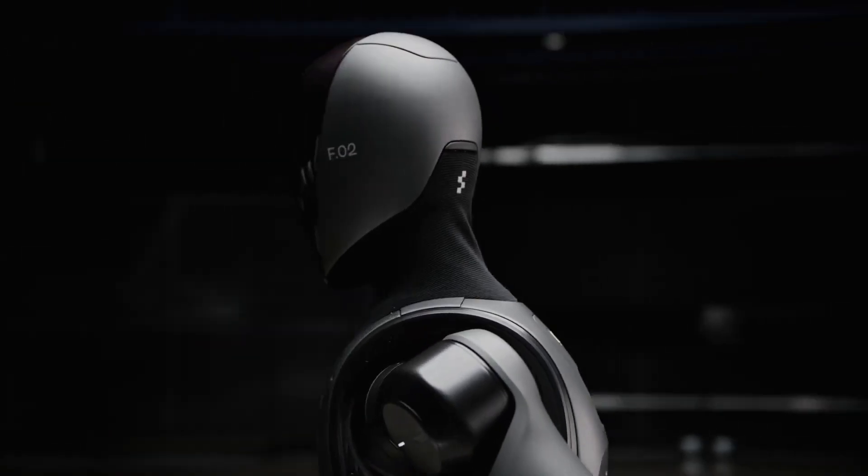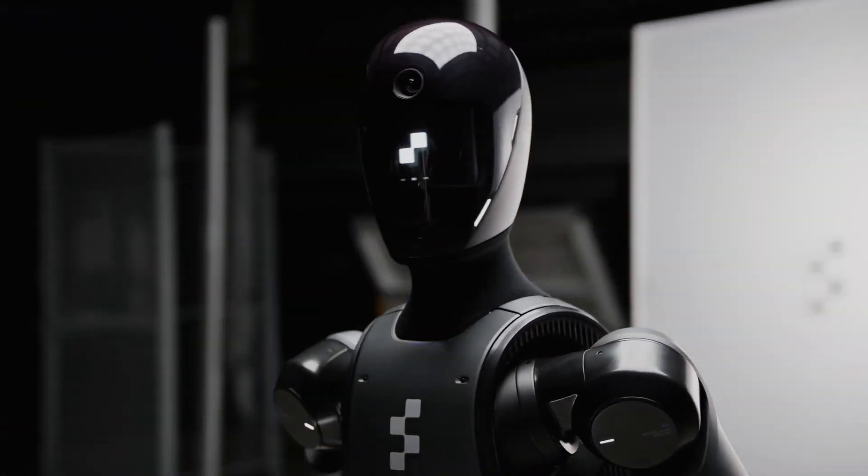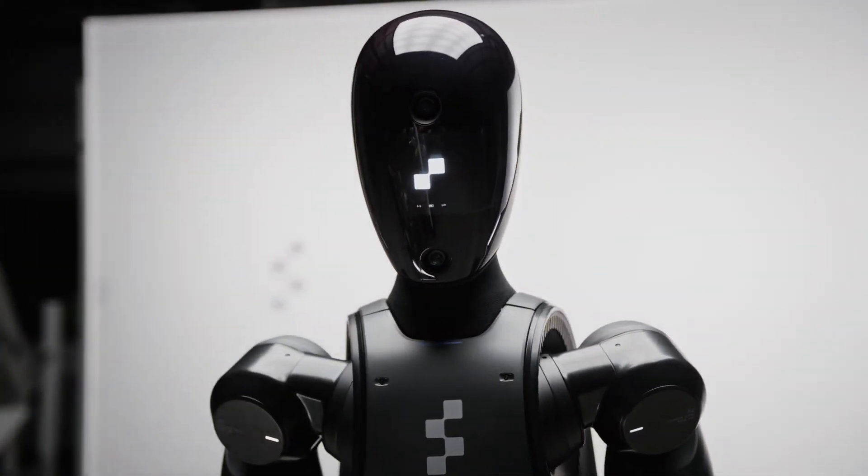Oh goody, more robots. Let's learn more about this new robot named Figure 2 and consider what needs to be done to make this a useful, capable, non-murdering, mass-produced humanoid robot. After all, they're coming in one form or another. Check it out!